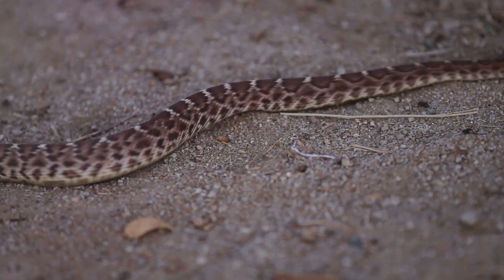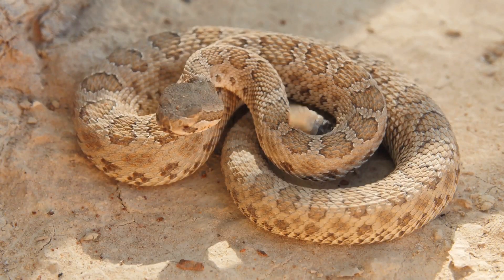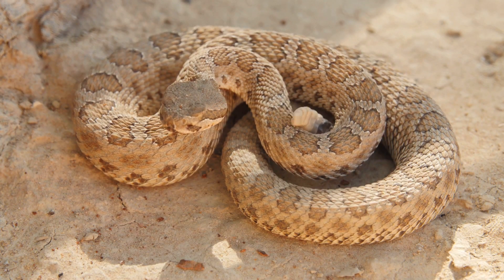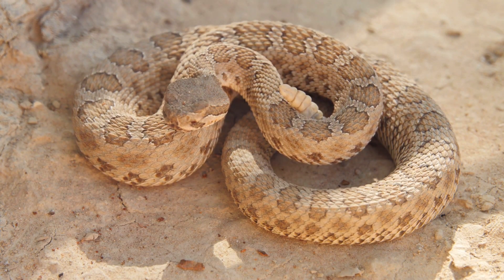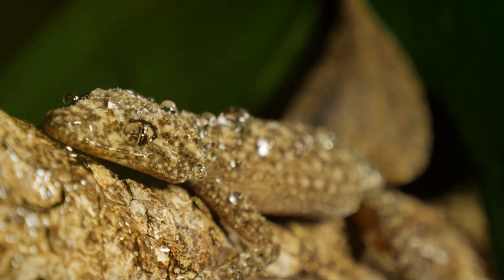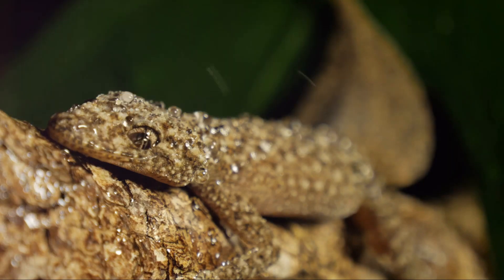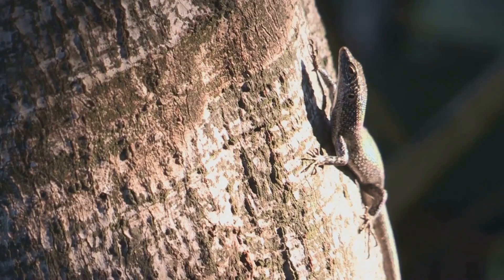Moving on to the snakes, we find the sidewinder, a species of rattlesnake that has adapted to desert life in a unique way. It moves in a sidewinding motion, which allows it to traverse hot sand without burning its body. These snakes can grow up to two and a half feet in length and are found in deserts across southwestern North America. Lastly, we have the horned lizard, often referred to as a horned toad due to its wide, flattened body. Despite their small size, these lizards have a unique defense mechanism — they can squirt blood from their eyes to deter predators. They are found across the western United States and northern Mexico.